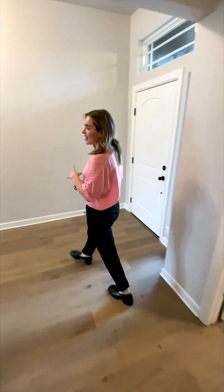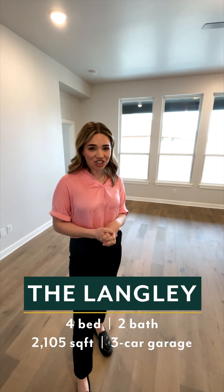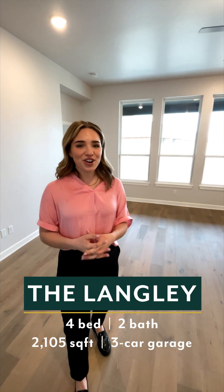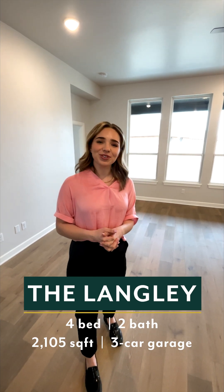Headed back into the main living space, just to give you one last glance of all the openness that we have here. This floor plan will be available in Bixby Village — it is again our Langley 3-car garage. We are so excited to be showing you this home. If you have any questions or want to reach out, please contact us and we will get you an appointment.